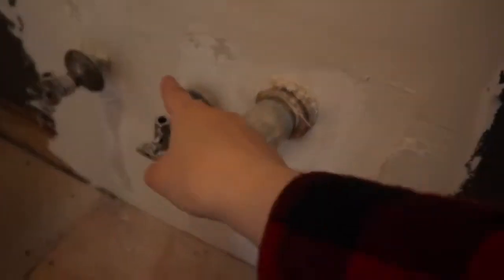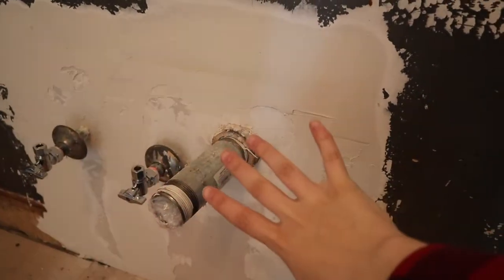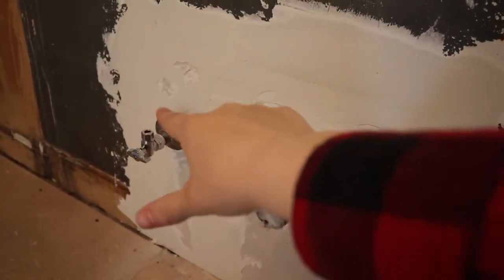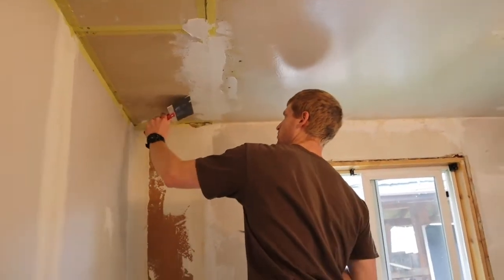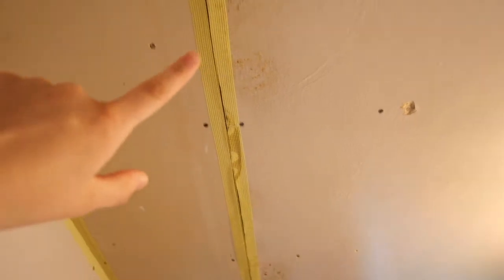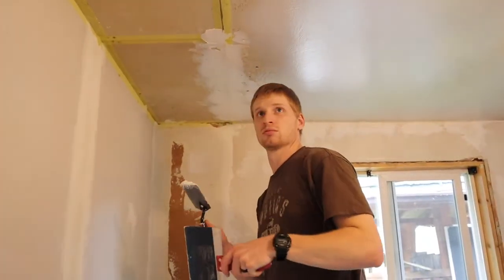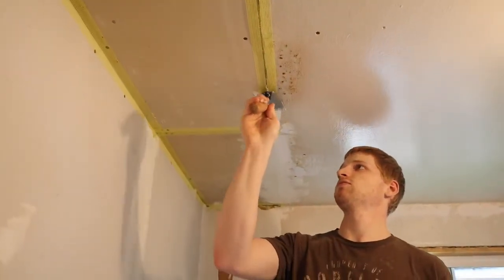This whole area right here was just open to the studs and the outside, and the pipes were kind of hanging through the wall. Now Cody's just finishing up the tape and muddying on the ceiling there, because all this was where the original cabinets were and there's all kinds of damage and seam issues up there.